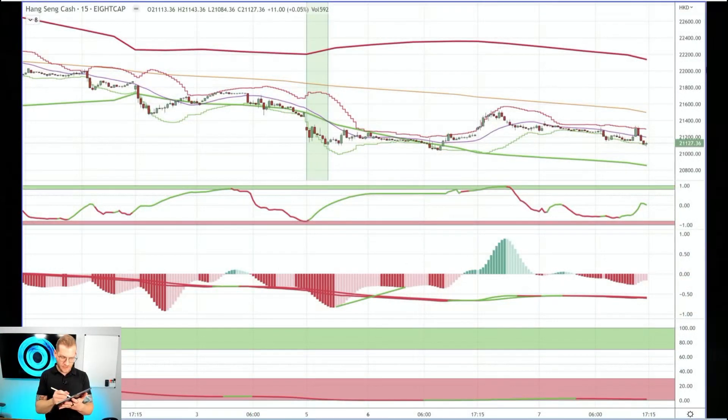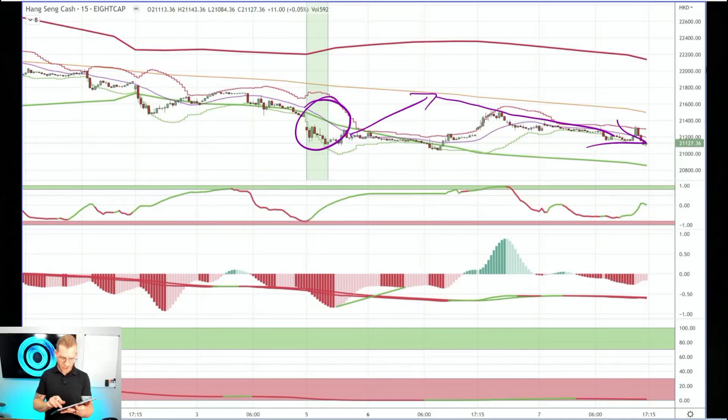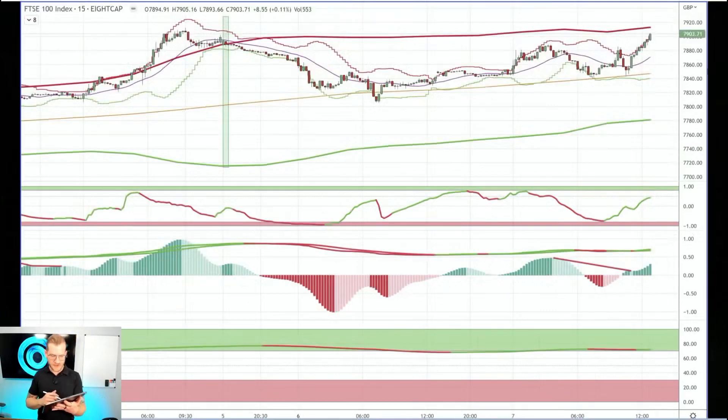Next is the HK 50. We had talked about this being one of the few that had been moving lower, and we thought it would continue moving lower — and it did just that. We came up and found resistance up at the midpoint and we've just been continuing lower. Now this is not super tradable just because we have low volume and we're not getting a lot of volatility, but it's one to watch because it is an important index.